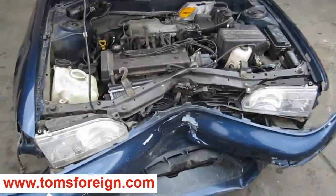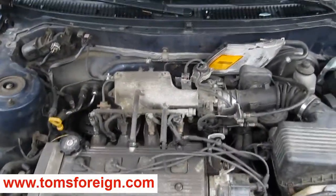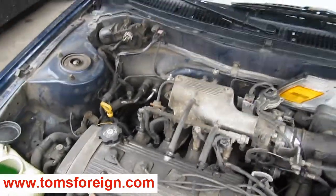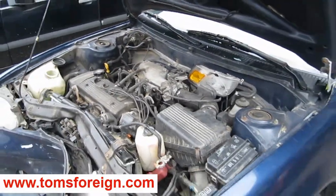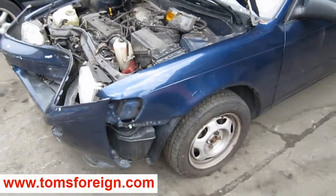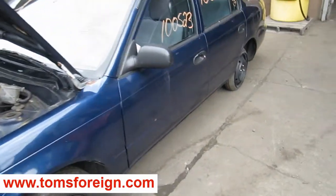Hello and welcome to Tom's Foreign Auto Parts video portion of our inventory. Here we have a 1996 Toyota Corolla. It has a 1.5 liter California emissions engine, a 3-speed automatic transmission, and is front wheel drive.